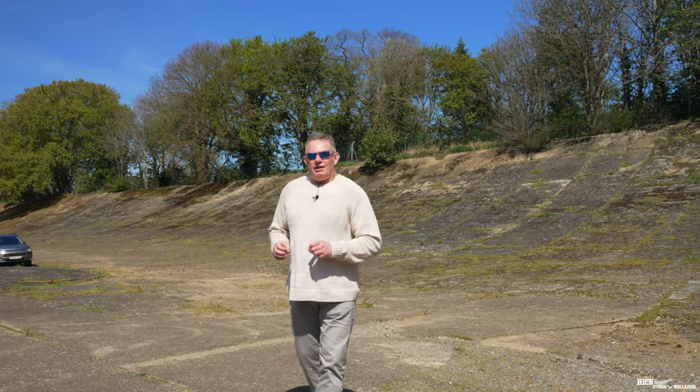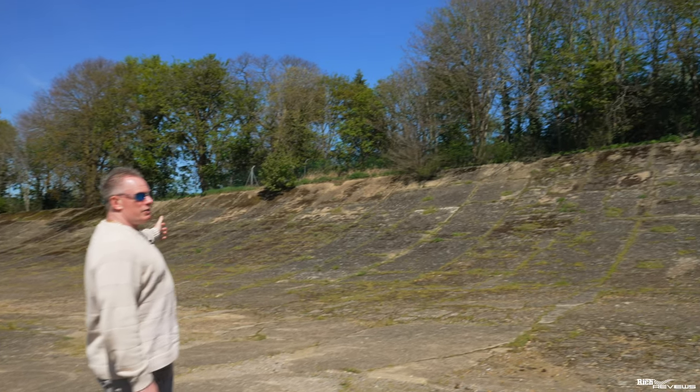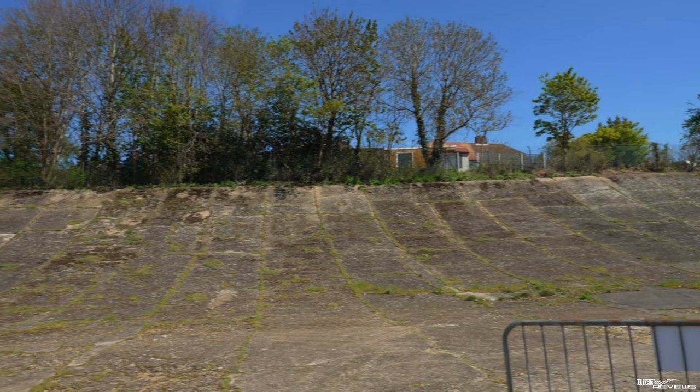We're going to close out the video now from this very historic location — Brooklands' original racetrack section. If you enjoyed the video, please give it a like — it's very important to the channel. If you're not subscribed, please think about subscribing; it's free and you can unsubscribe at any time. Thanks a lot for watching, guys, and we'll catch you in the next video.